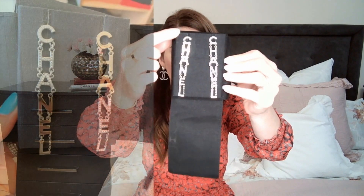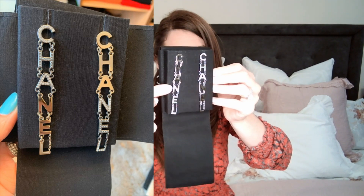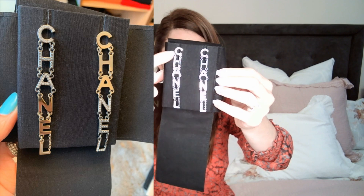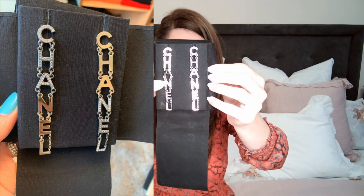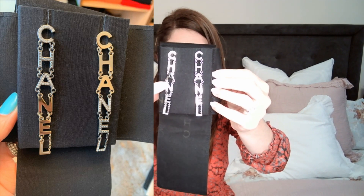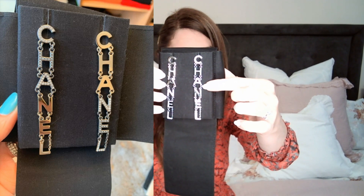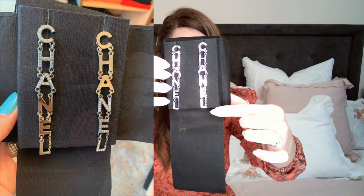These earrings feature the Chanel name entirely on each side. They have different colors — the first three letters on one side are made in champagne light gold, and the last three letters are in darker metal with crystals encrusted in them. The other side is the reverse: it starts with dark metal and crystals and finishes with three letters in champagne gold. They are very light and have a total measurement of eight centimeters from top to bottom.